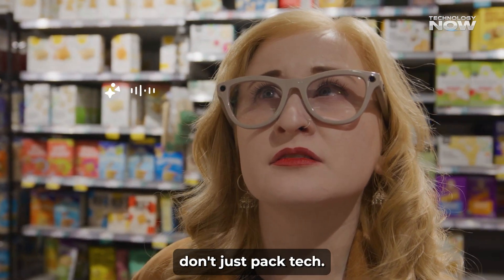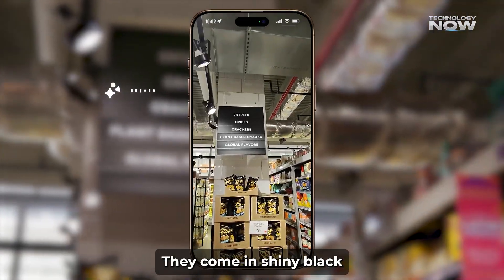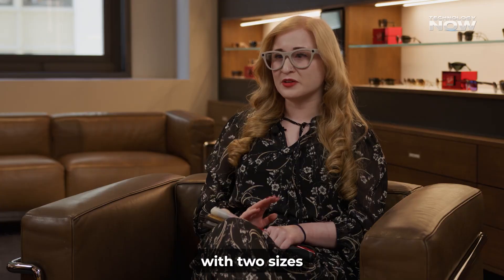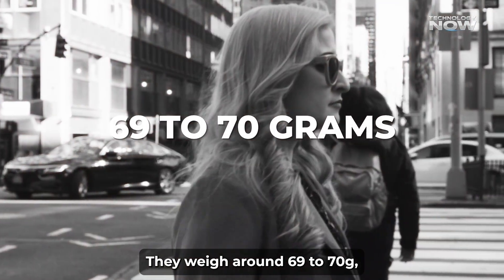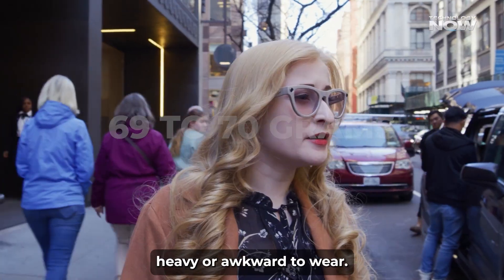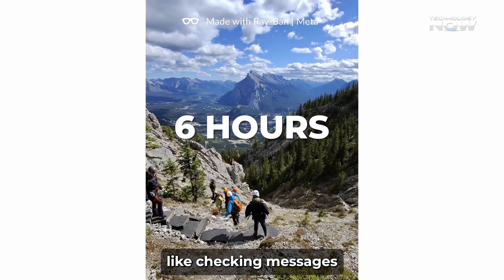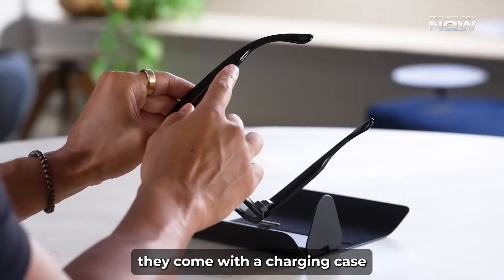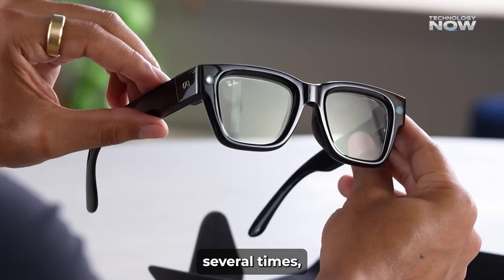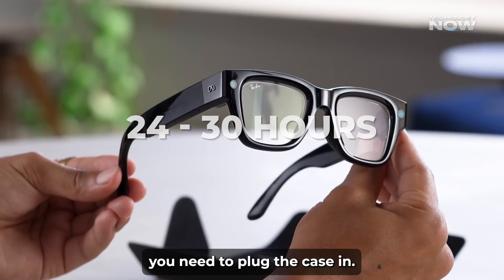These glasses don't just pack tech — they look like classic Ray-Bans. They come in shiny black or shiny sand colors, with two sizes to fit different faces. They weigh around 69-70 grams, so they don't feel heavy or awkward to wear. Battery-wise, the glasses last about 6 hours with mixed use, like checking messages and playing music. They come with a charging case that can recharge the glasses several times, giving a total of up to 24-30 hours before you need to plug the case in.